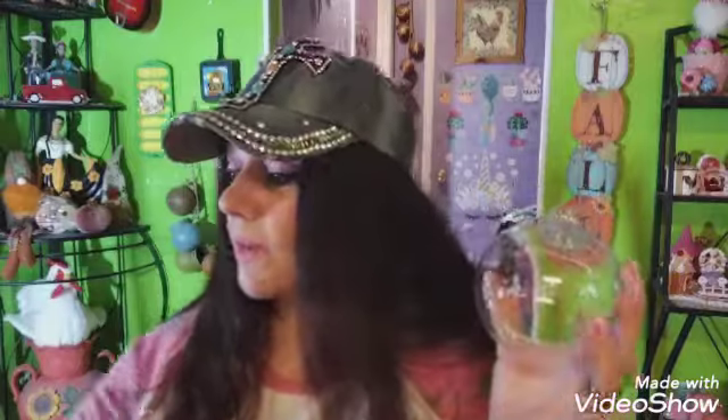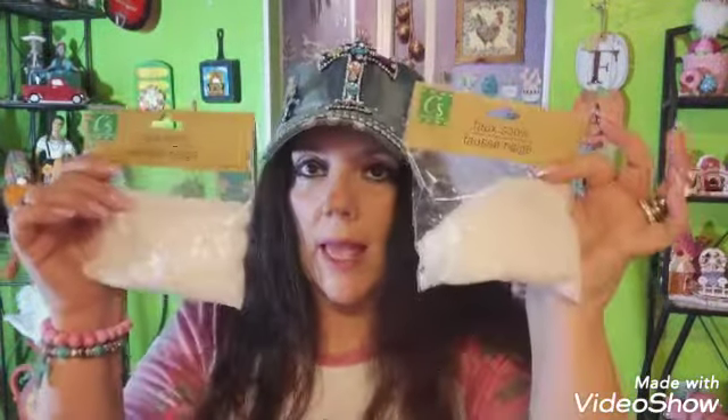I bought three of the DIY Christmas ornament kits — three is my lucky number — and two extras just to have on hand in case I want to make something for someone. I also bought two packets of Crafter Square faux snow, 1.48 ounces each, just to have on hand in case I want to use it for a project.